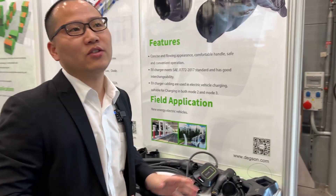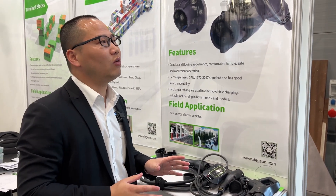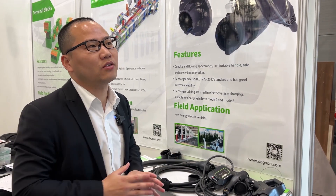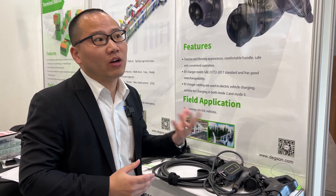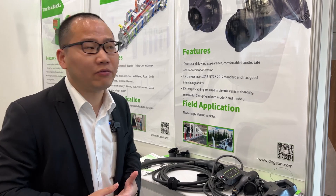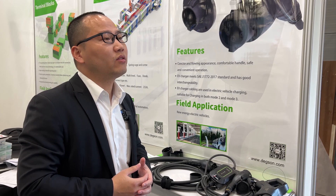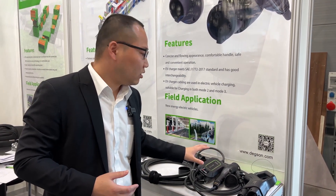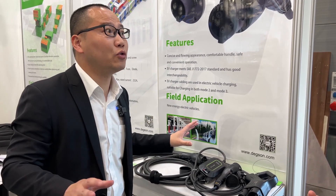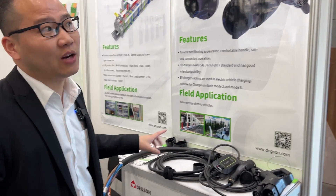I believe this kind of products will be very important in the future of our business, because we've already received many inquiries and connections with customers around this. As people all over the world want energy to be more and more green, we need to use more electricity rather than traditional energy like gas or oil. So we are looking forward to having more growth and more business in the future, and we will highlight these kinds of products.